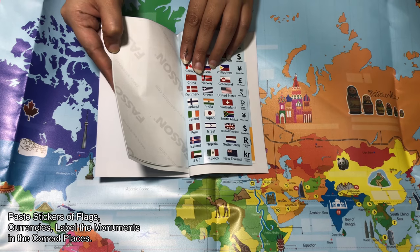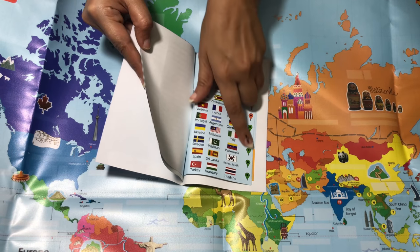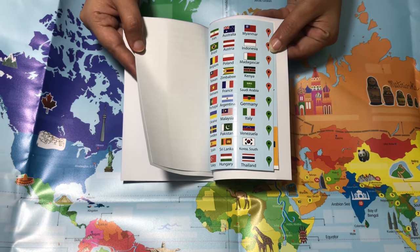The flags of the countries will go in their places. The currencies will go in their places. Some stickers can also be used to tag any places that you are learning about or have visited.